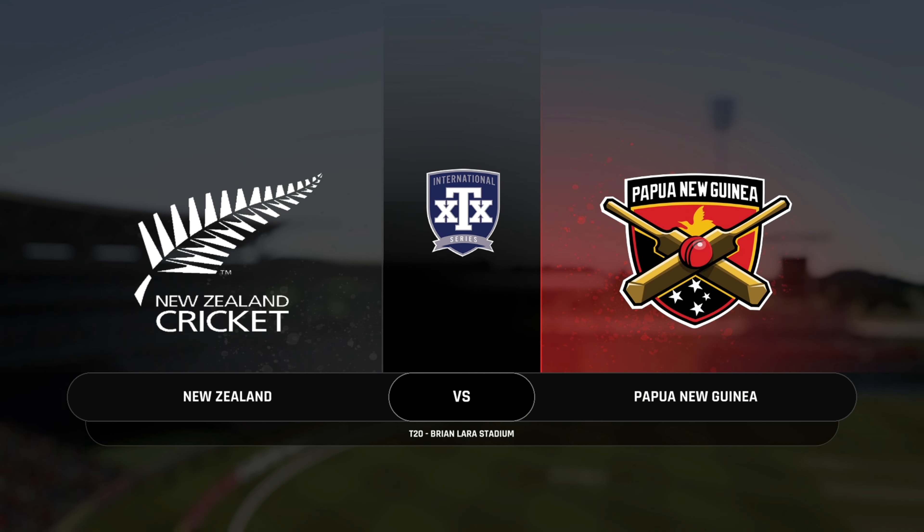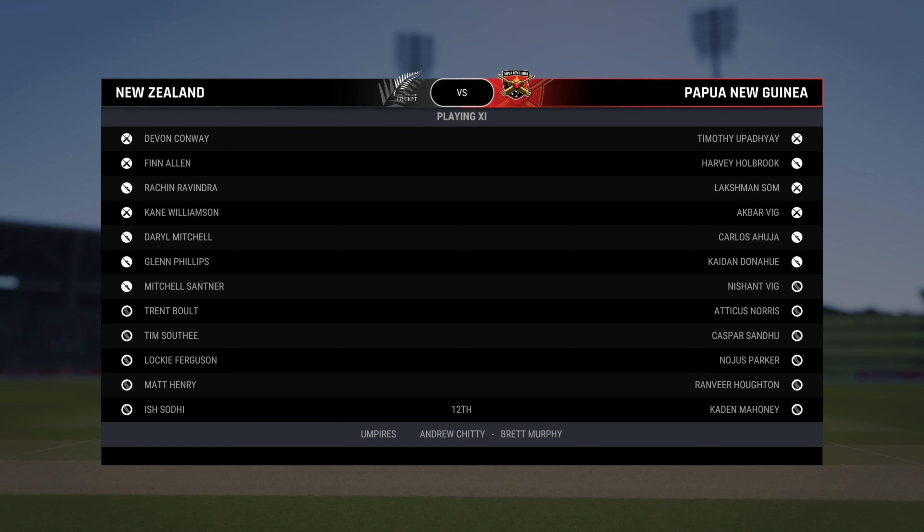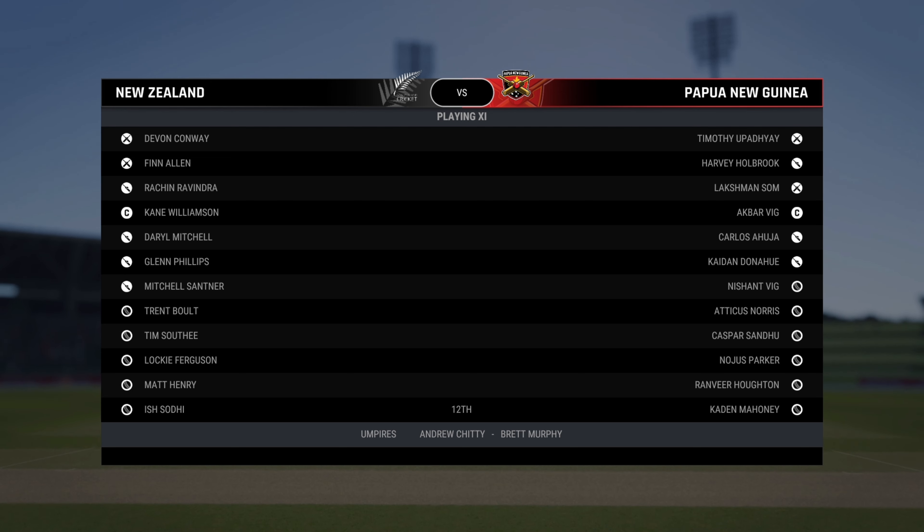Hello and good morning to all. We're here at the home of the Prince, Brian Lara Cricket Academy. You join us for this T20 match between New Zealand and Papua New Guinea.